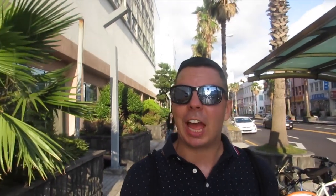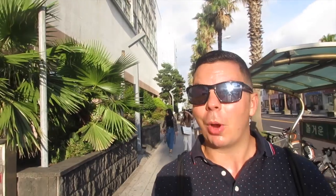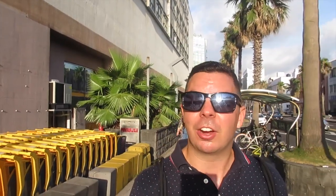I've just arrived at the Gu Jeju City E-Mart, located right next to the seawall and really close to Dong Moon Market and that whole shopping area. So if you're staying in this area, E-Mart is close and you can come here to grab whatever you need.